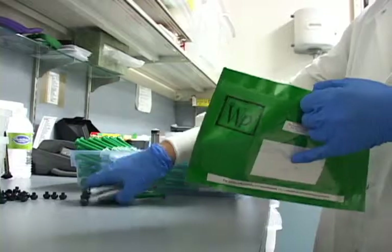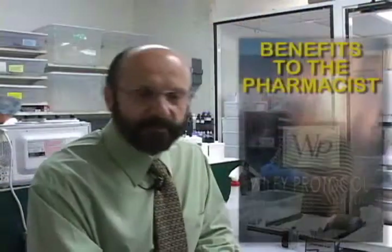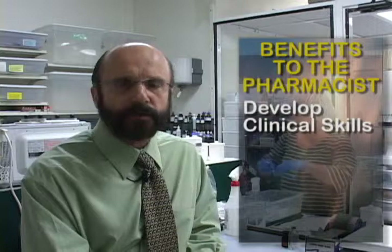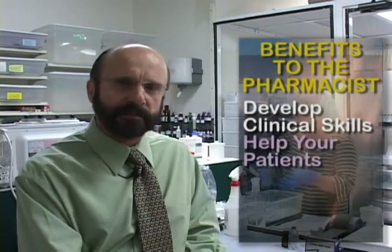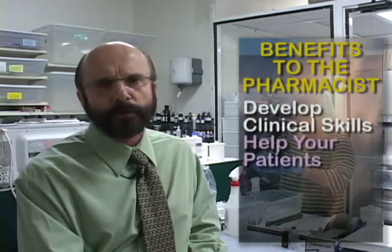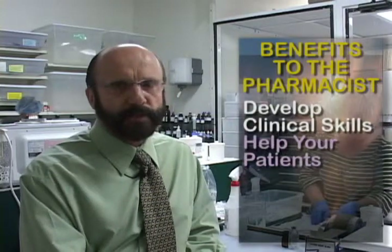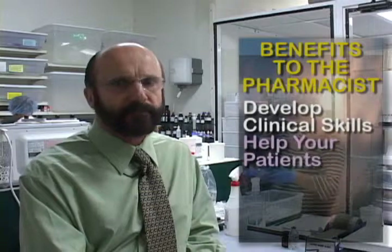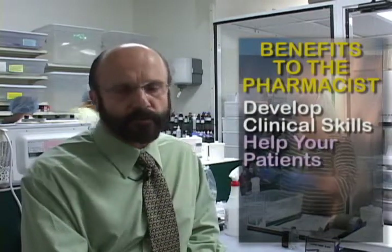This is not always done. Most other compounders don't necessarily do that. There's a variety of benefits to the pharmacist for participating in the Wiley Protocol. One of them is that you develop a large number of clinical skills and you do help your patients. The outcomes that you get are almost always positive, and if there are ever any problems, if you work with your patient and your prescribers, you can work to solve those problems. And what we get are very happy, very safe, very controlled patients with good outcomes and very few adverse effects.